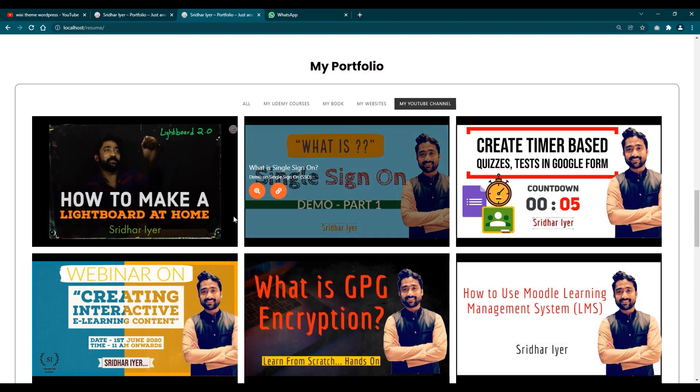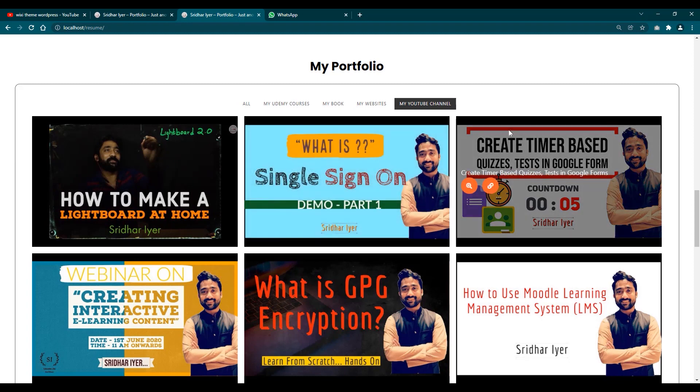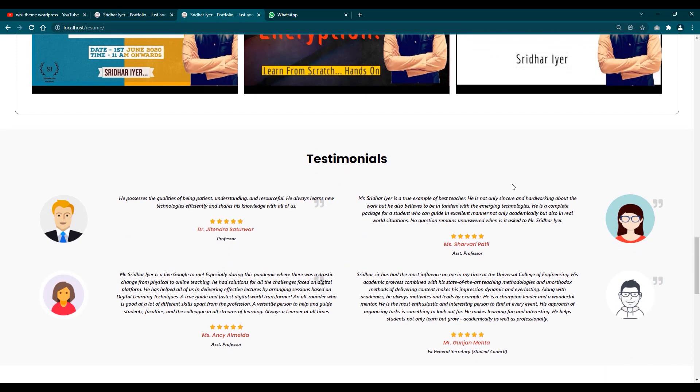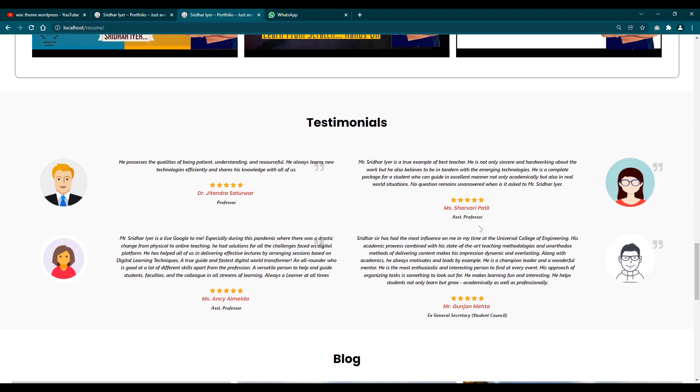You can create this portfolio showcase according to your own skills. For example, if you are an app developer you can add links to your Google Play Store apps. If you are an e-commerce vendor you can add your store links. If you have blogging websites you can add those too. It entirely depends on your niche and category. The course guides you how to create these sections, and it is entirely up to you what you add according to your skills.